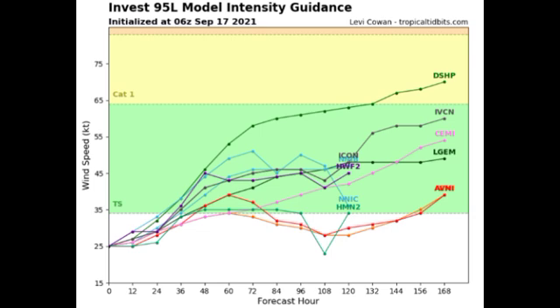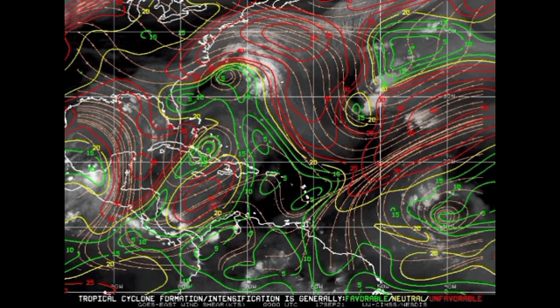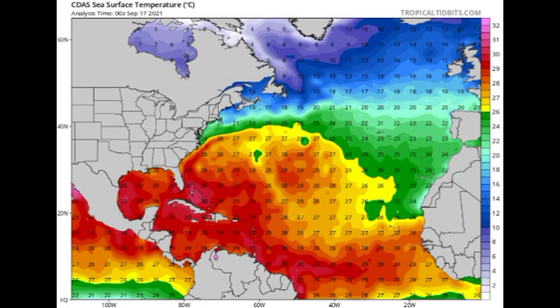Now let's look at the wind shear map. The different colors indicate shear intensity: green means favorable shear, yellow means neutral, and red means unfavorable. Whenever you see a lot of red, conditions are not favorable and much intensification is unlikely. Looking at the vicinity of 95L, it is in a region with favorable shear. We do have some unfavorable shear to the north of it, but conditions are expected to remain favorable as it makes its way to the west-northwest and eventually northwest.